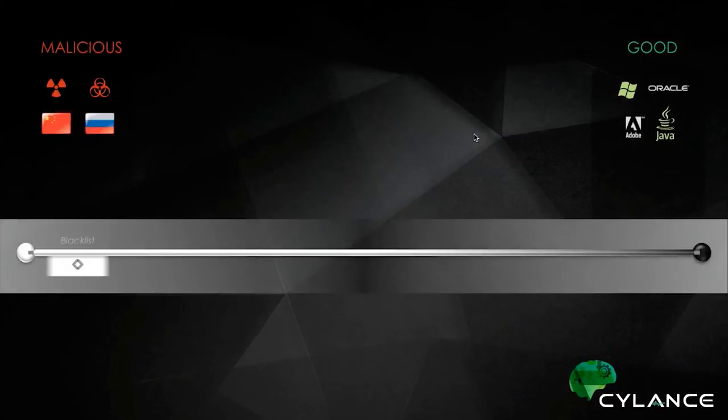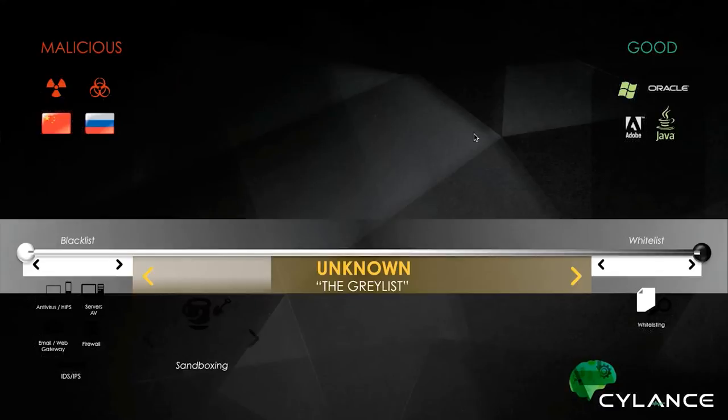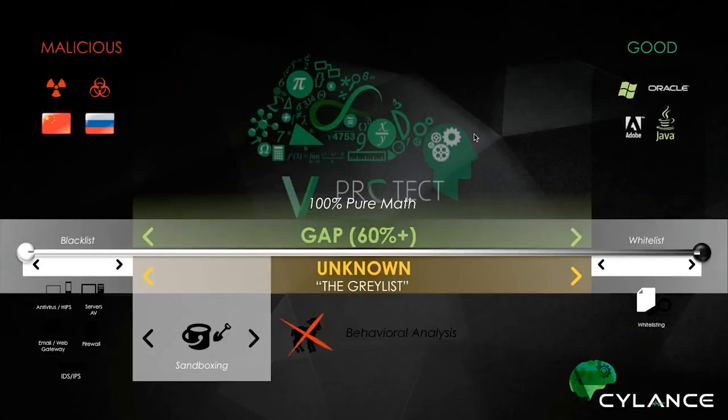Why is this different? The current approach is very much focused on a degree of known — the black known or the white known. When you look at these lists, there's a substantial gap around what's inside the organization versus what is known. Things that don't fall into these buckets are allowed to run — that is part of the core problem. It's about understanding the unknown and analyzing every file before it executes. We don't have sacrificial lambs. It's about making decisions based on mathematical models.